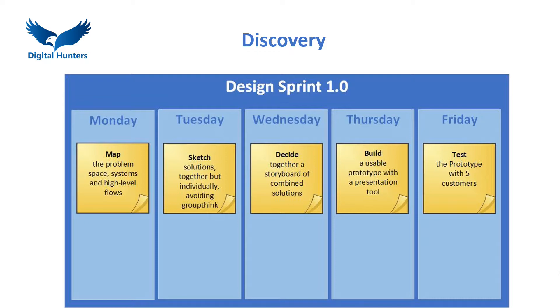The first stage, Map, is to map the problem space, the systems and the high level flows and take inputs from internal experts. The second stage is for the Sprint team to sketch solutions together in the same room but individually, avoiding groupthink. Thirdly, they get together and decide the storyboard of a combined solution which defines the prototype that will be built in the fourth stage, usually with a presentation tool, and then tested in the fifth stage with five customers.